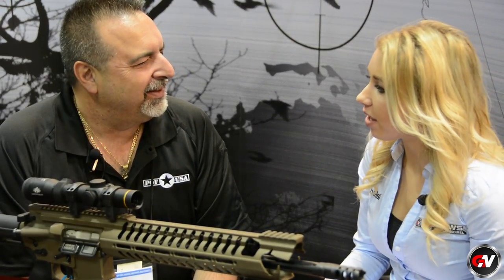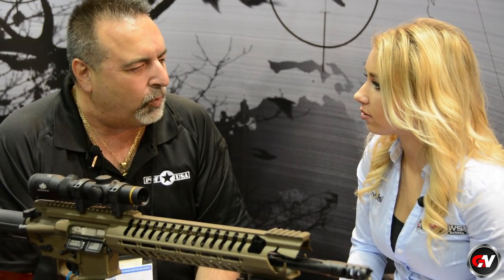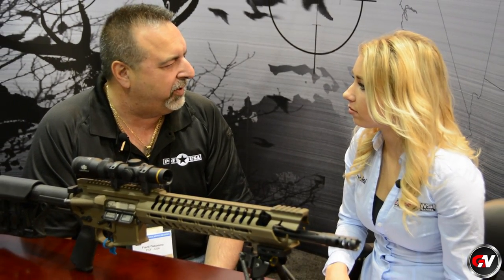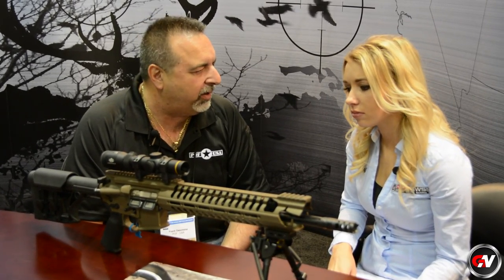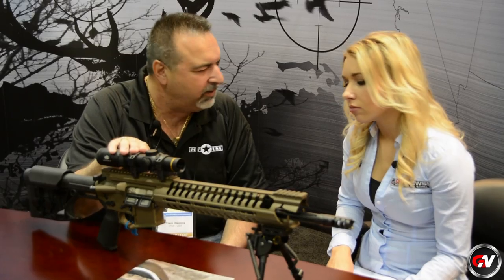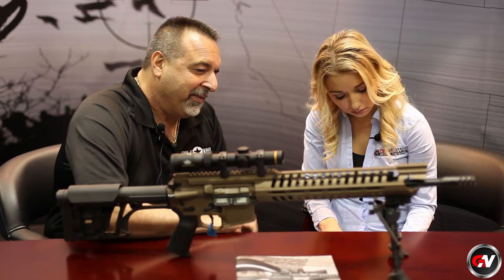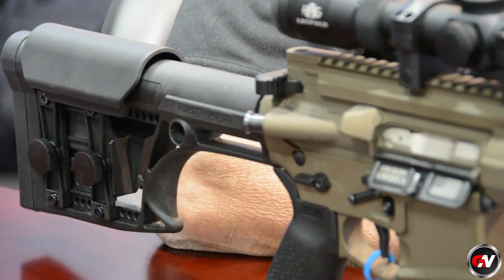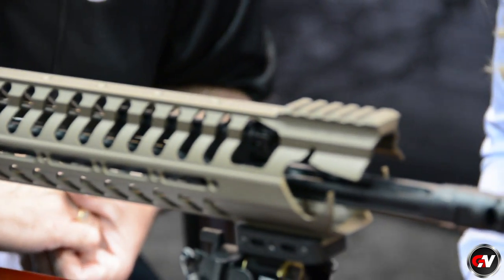So what do you guys make over at POF? Well, in 2002 we incorporated. In 2004, we brought out the first piston-driven AR platform in the U.S. We do a regulated short-stroke piston-operated AR-15 or M16, including AR-10 style guns. We call it the P-415 or the P-308 model. This is kind of like our Warrior series — this is what we call the Warthog. It's a P-415 in 5.56 caliber.